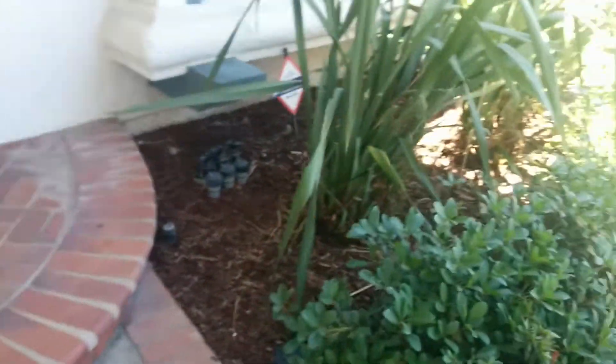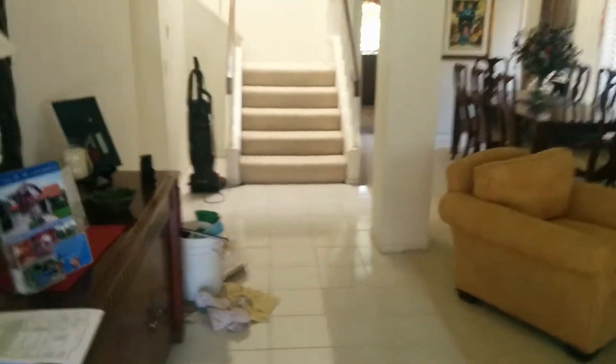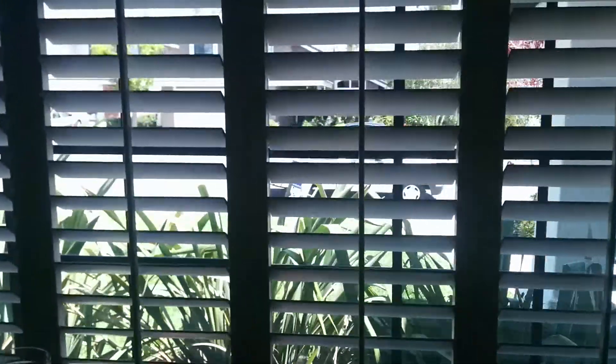Entry way. It's all single pane windows throughout the home as well. High ceilings, no popcorn. And the view from the front.